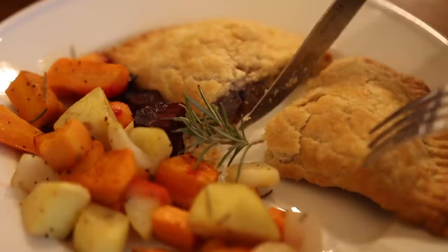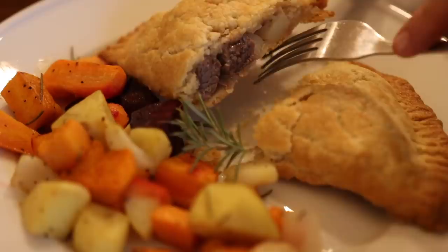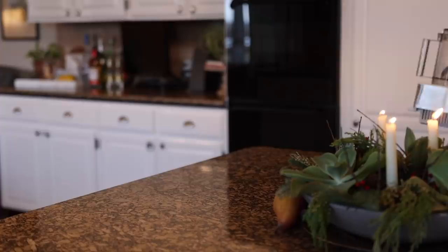I found a recipe for traditional Cornish pasties which I thought sounded really interesting and delicious. They're basically a pastry turnover filled with vegetables and beef. We're going to make these pasties along with a generous helping of roasted root vegetables from the garden.